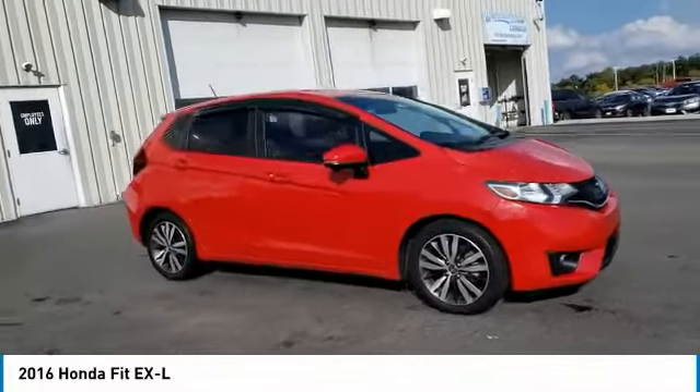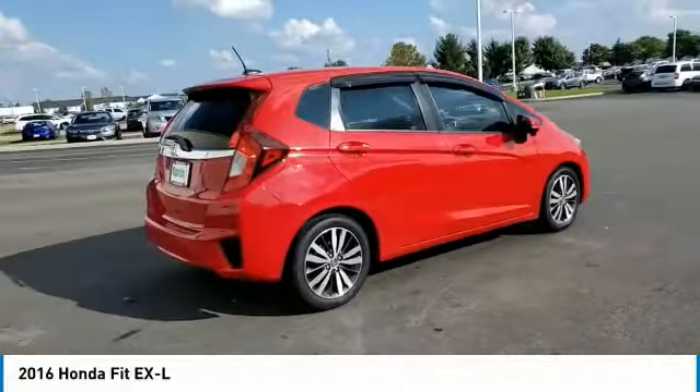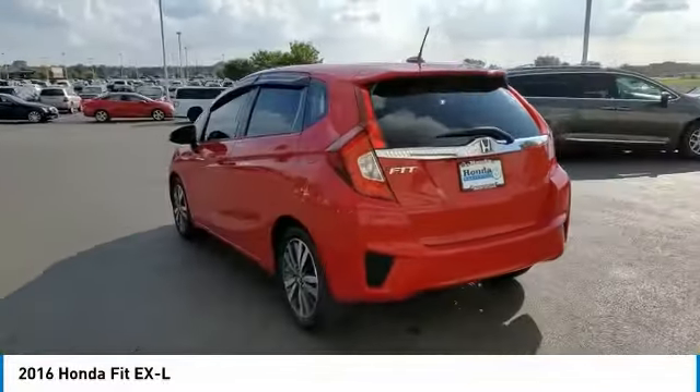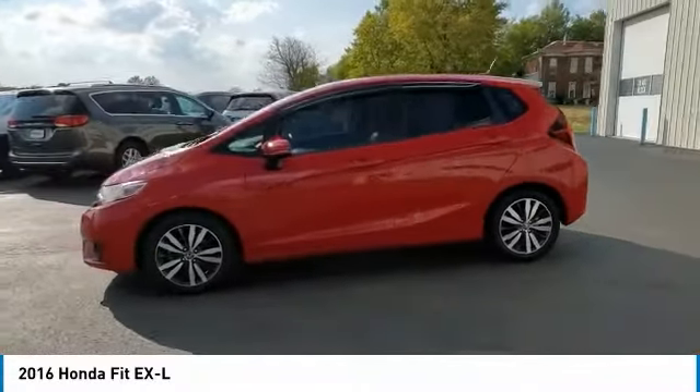Come test drive the 2016 FIT. The FIT was engineered to be useful, efficient, and reliable, but its most important attribute is its innate charm and coolness. This vehicle has less than 95,000 miles.